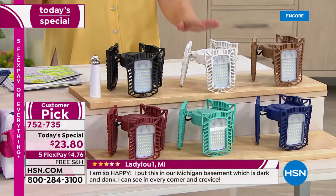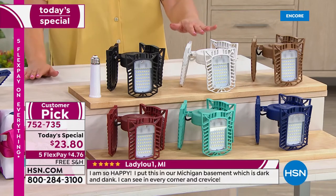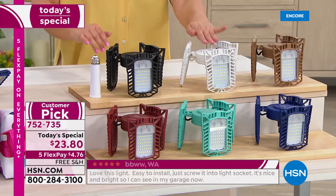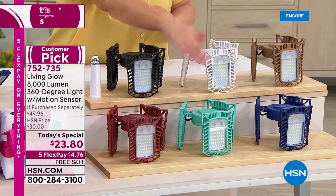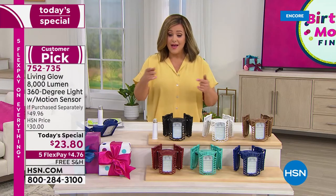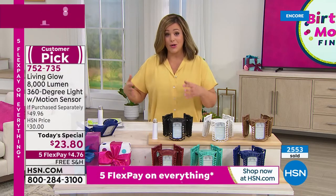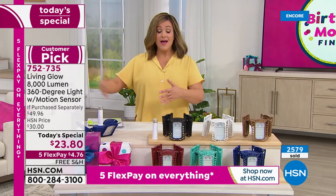The white is accounting for half of all sales, so if you want white, please place your order quickly — it is in extended delivery, arriving in August. We've got black, bronze, red, teal, and blue — the blue is the most limited. With flex pay and any debit or credit card, you only have to pay $4.76 tonight and then get another four months to pay it off. That's part of birthday month finale — five flex on everything at HSN.